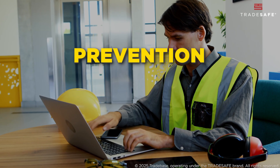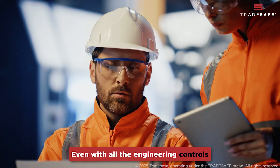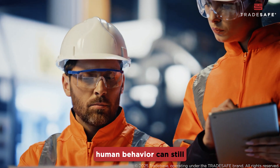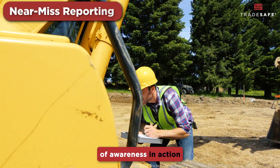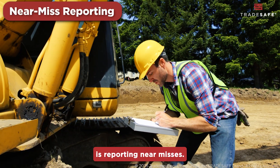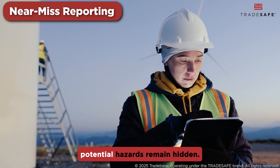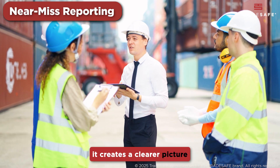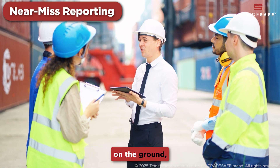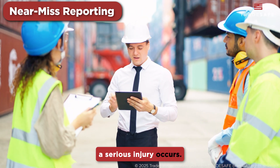But prevention hinges on one critical factor: awareness. Even with all the engineering controls in place, human behavior can still introduce risk. One powerful example of awareness in action is reporting near misses. When these incidents go unreported, potential hazards remain hidden. But when employees speak up, it creates a clearer picture of what's really happening on the ground, allowing organizations to intervene before a serious injury occurs.